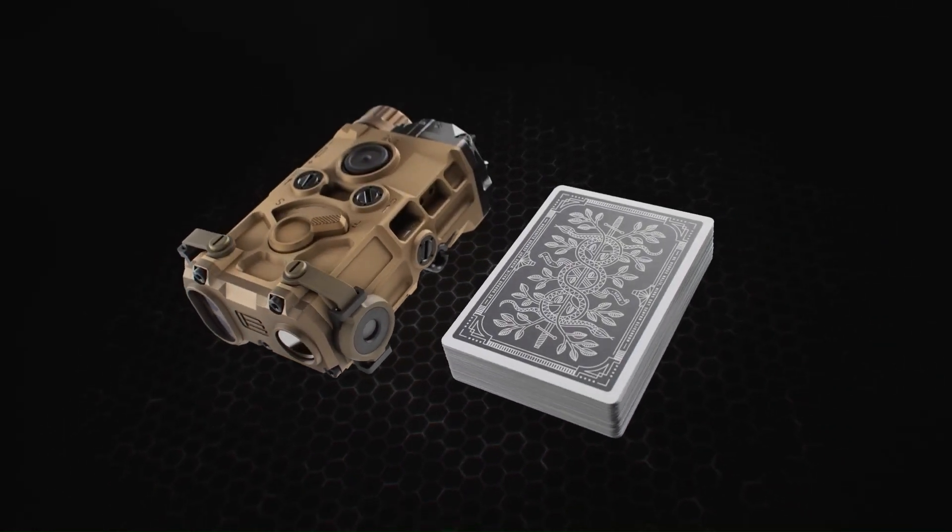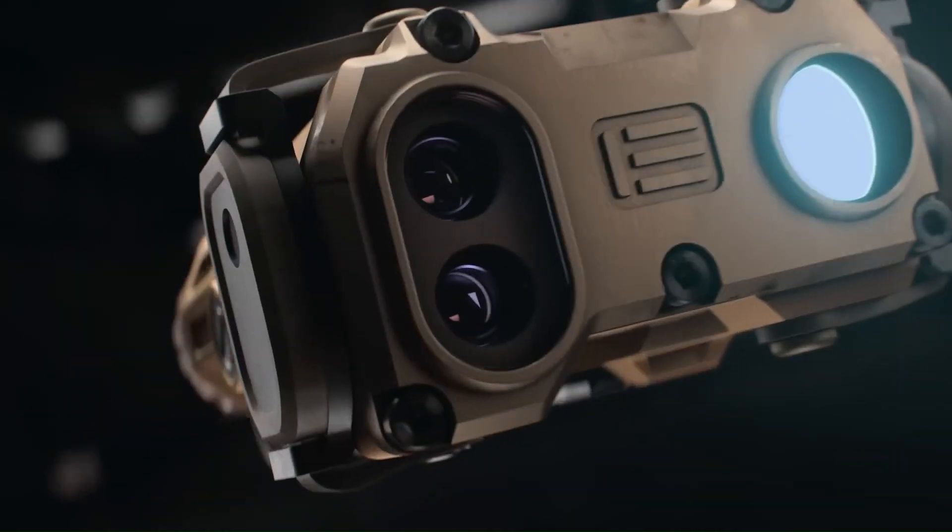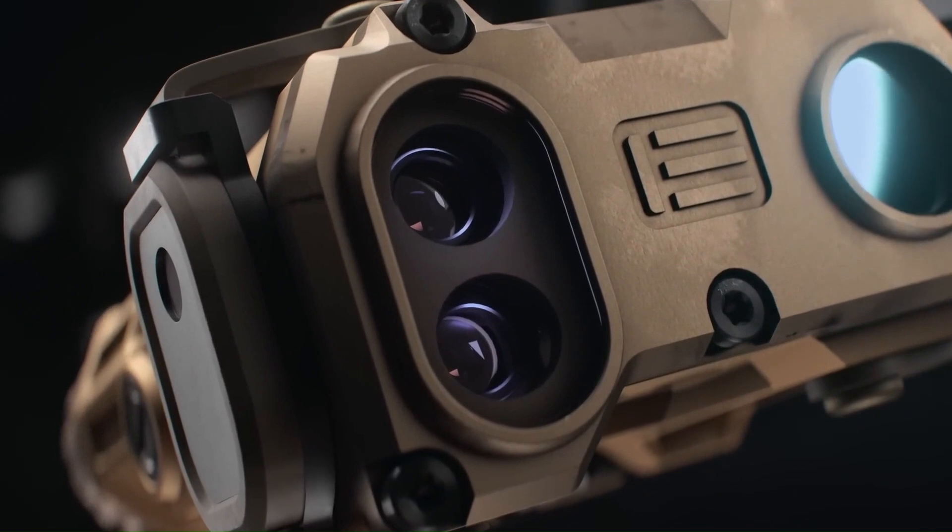It also has a unique sliding lever that controls the beam divergence of the IR illuminator, making adjustments from spot to flood fast and easy.